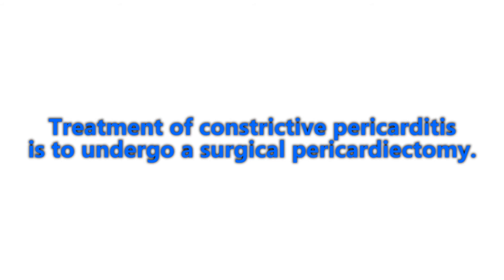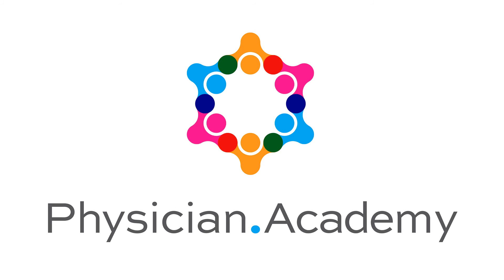The treatment for constrictive pericarditis is surgical pericardiectomy. We'll try to provide more information in diagrams or even short videos, including echo examples, to demonstrate what this all looks like. Take care. Thank you.